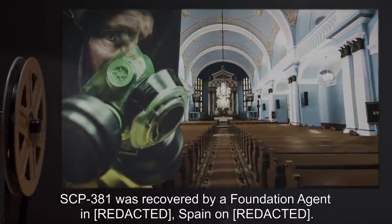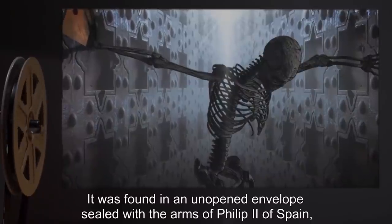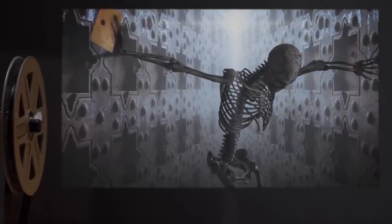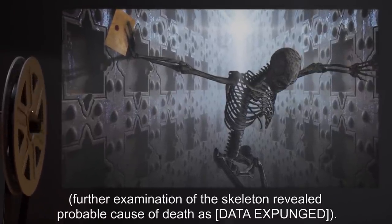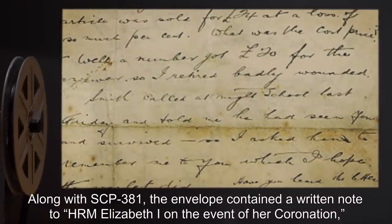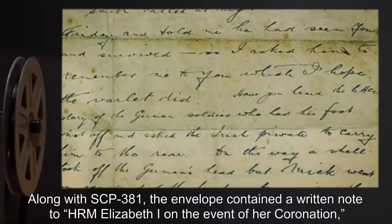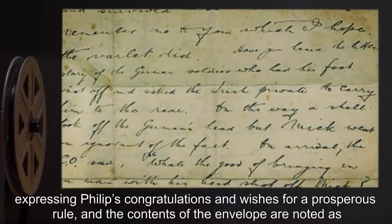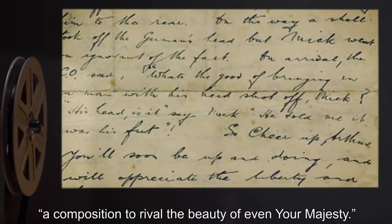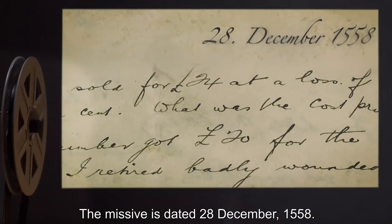SCP-381 was recovered by a Foundation agent in Spain. It was found in an unopened envelope sealed with the arms of Philip II of Spain, along with the preserved skeleton of a messenger. Further examination of the skeleton revealed probable cause of death as [data expunged]. Along with SCP-381, the envelope contained a written note to Her Royal Majesty Elizabeth I on the event of her coronation, expressing Philip's congratulations and wishes for a prosperous rule, noting the contents as 'a composition to rival the beauty of even Your Majesty.' The missive is dated 28th of December, 1558.